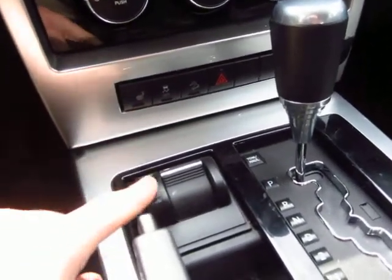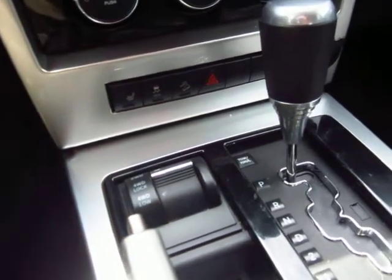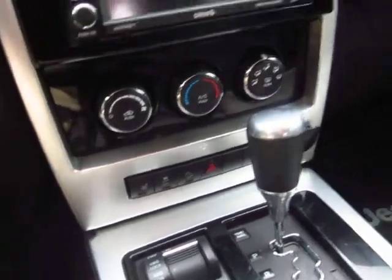We do have heated seats down here. You can select two-wheel drive, four-wheel high, or four-wheel low — awesome for inclement weather conditions.